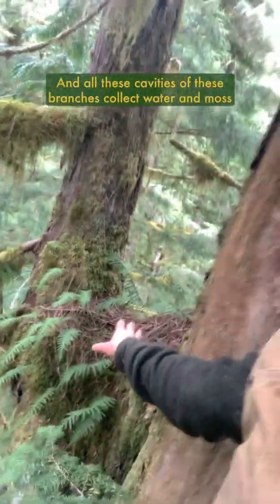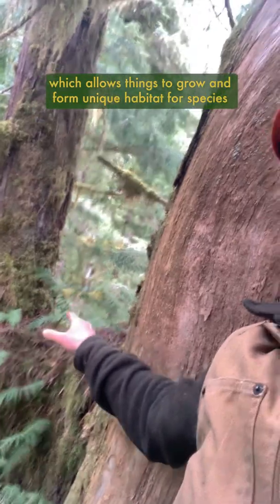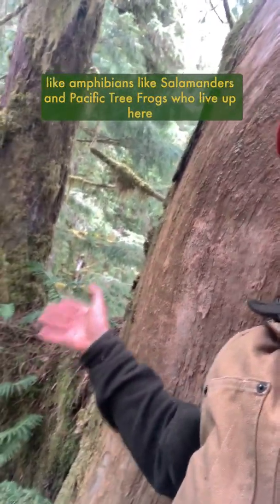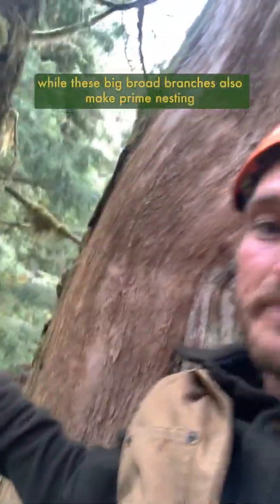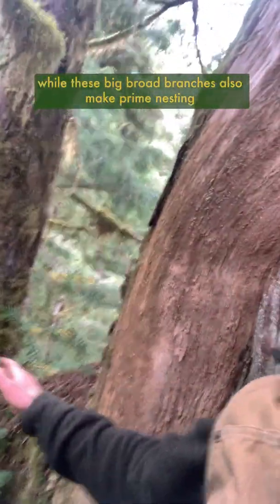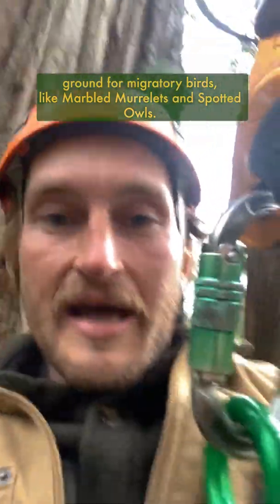All these cavities of these branches collect water and moss, which allows things to grow and form unique habitat for species like amphibians — like salamanders and Pacific tree frogs — who live up here exclusively in the canopy of these old growth forests, while these big broad branches also make prime nesting ground for migratory birds like marbled murrelet and spotted owls.